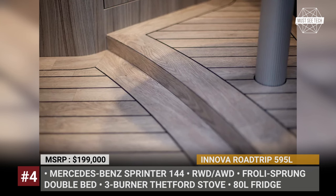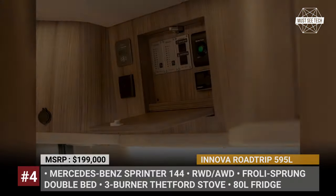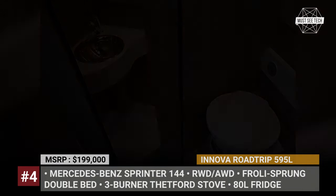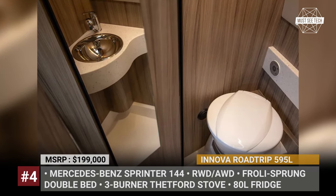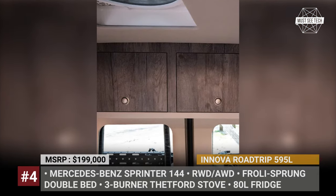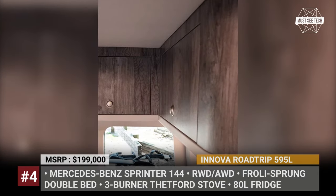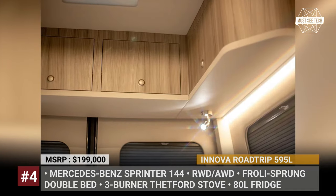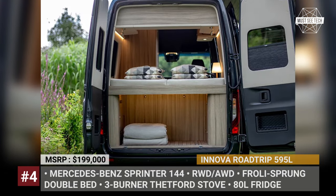The floor is handmade and designed to mimic polished wood, while the walls and ceiling are covered with washable sky-leather paneling. The kitchen block includes a three-burner Thetford stove, an 80-liter fridge, and a sink, while the full wet bathroom on the driver's side offers a shower, sink, and a Dometic chemical toilet. Priced at $200,000, the Roadtrip comes with a Victron electric system based on a 110Ah AGM battery, a solar package, a 1.6kW inverter, and various optional upgrades with a stylish Scandinavian flair.